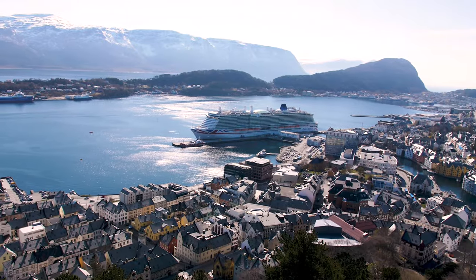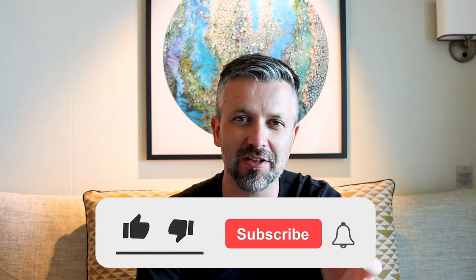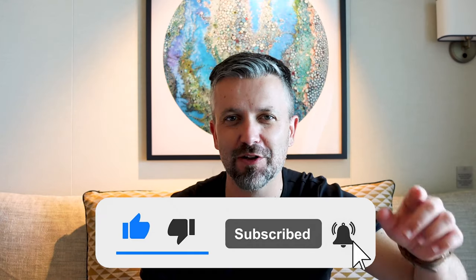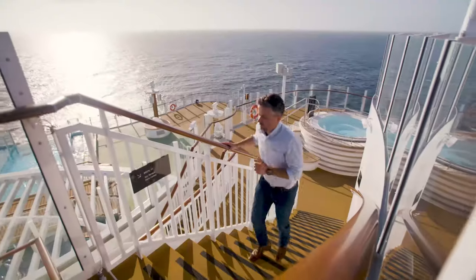We're also stopping at Olden, Ålesund and Haugesund — but do check where your cruise stops because there are a few other towns that open up throughout the season. If you are new here please consider subscribing, drop any questions in the comments below, hit the like button if you're enjoying the video, and turn on notifications if you don't want to miss a video. Our Norwegian fjords cruise set sail from Southampton.